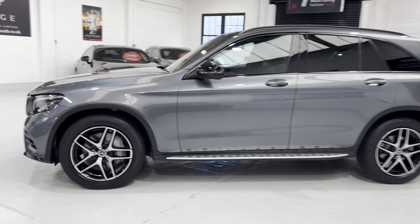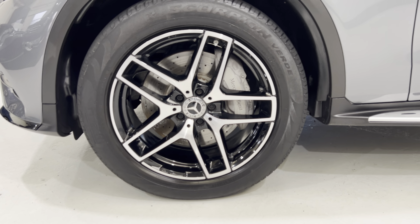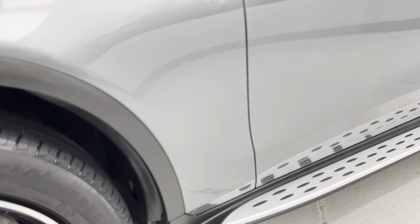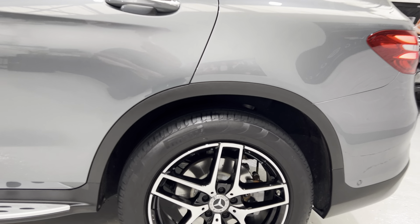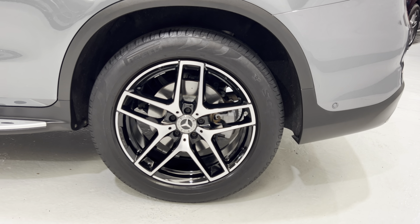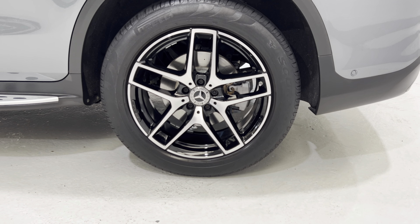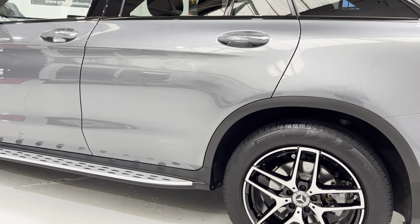None of the wheels have any damage on them. Checking the tires, there's about five and a half to six millimetres on the front and the same on the back — Pirelli Scorpion tires. All of the wheels are in really nice condition.